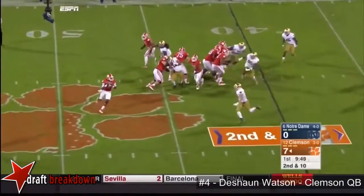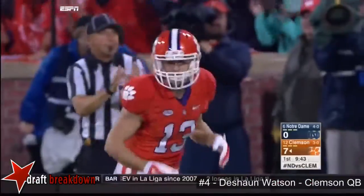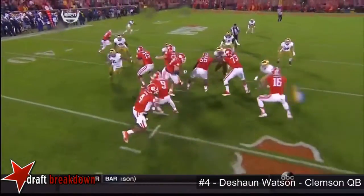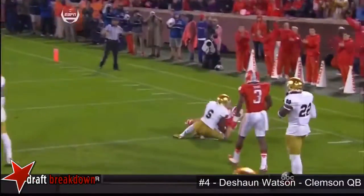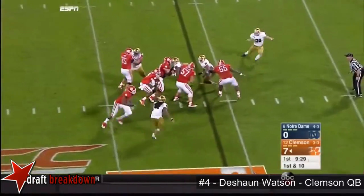On second and ten, play action. Watson fires downfield — catch made — Hunter Renfro, the sure-handed possession receiver, beat Kavari Russell. The thing that stood out to me in these conditions is he gets outside, they're blitzing him, but how about the hands of Renfro in these conditions? He high-points the ball, makes the catch in front of Russell, 24 yards, puts the Tigers right back in it.